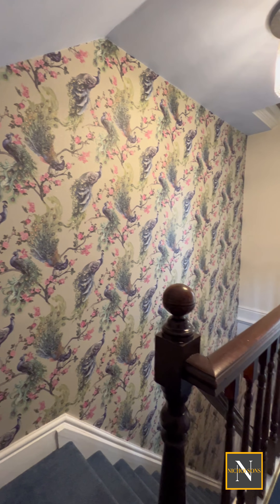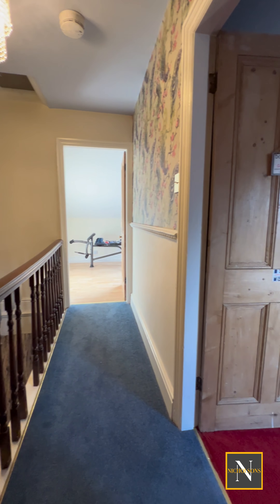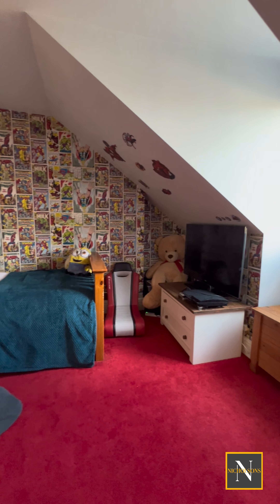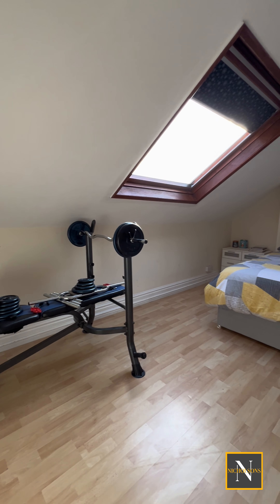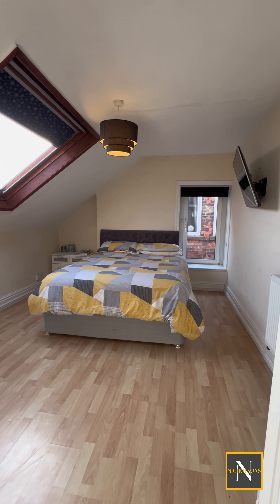As we head on to the top floor, we come to a further two bedrooms. The front-facing bedroom is bedroom number 5 and is a double bedroom. The rear bedroom is bedroom number 4 with a rear-facing Velux window and a side-facing window, and again is a really good-sized double.